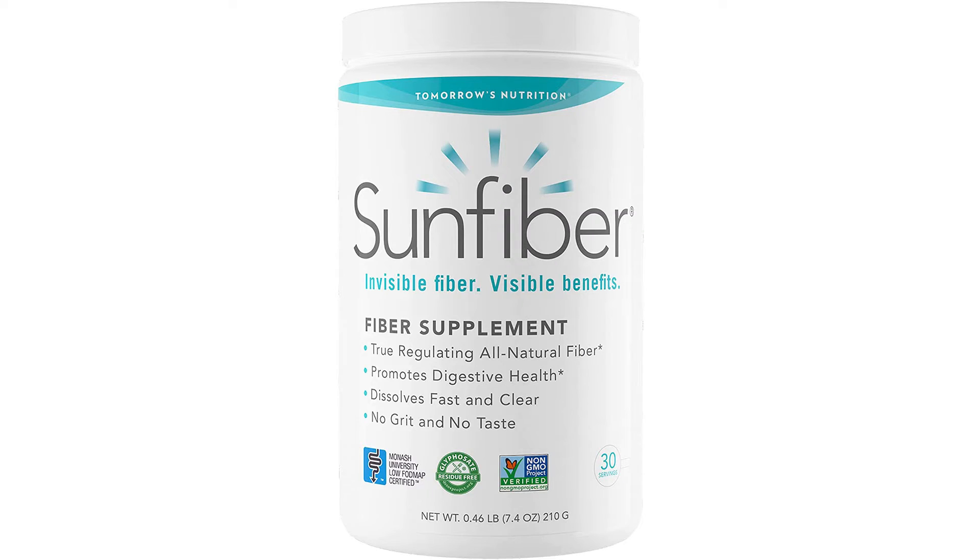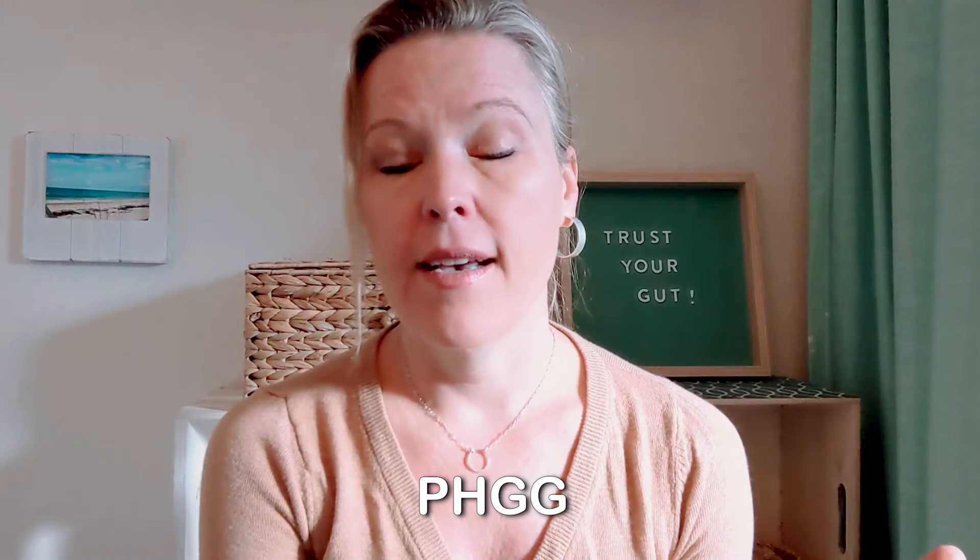There is a prebiotic supplement that I like called Sun Fiber, which is the brand name, or PHGG — partially hydrolyzed guar gum. That is also used to treat SIBO when people are on antibiotics like rifaximin, and it's used to help make that treatment more effective.